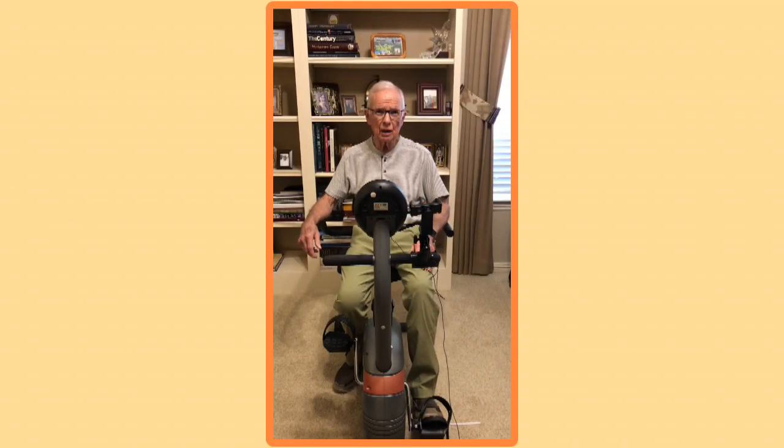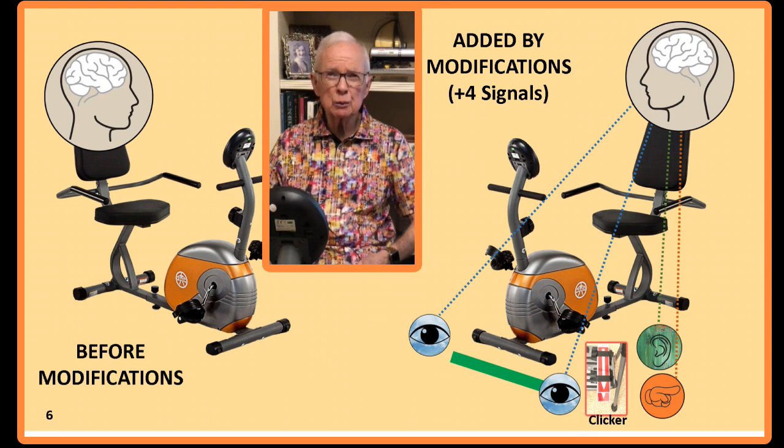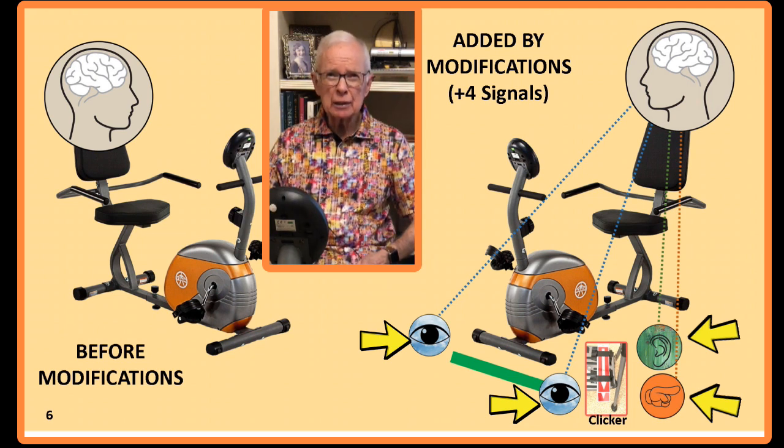You may have some ideas of your own about how to make some signal generators for the bike. If so, try them out. Let us know how they work and we'll share the ideas with the rest of the group. So we've added to a bike which provided essentially no input to help us sync with the music: one auditory signal, the clicker; one tactile signal, the strike felt on the bottom of the foot; and two visual signals, the green line and the striker striking the clicker. This has put us in good shape for getting some neuroplasticity going with the stationary bike and realizing Parkinson's symptoms improvement, similar to what we experienced in the gym four years ago.